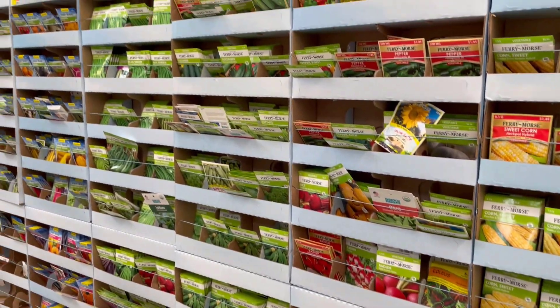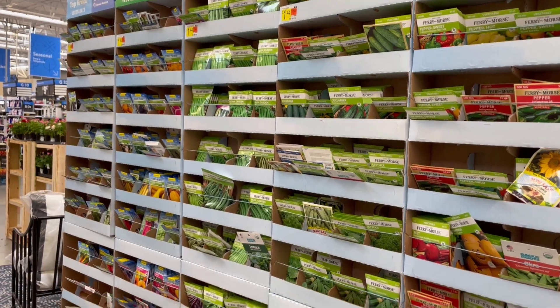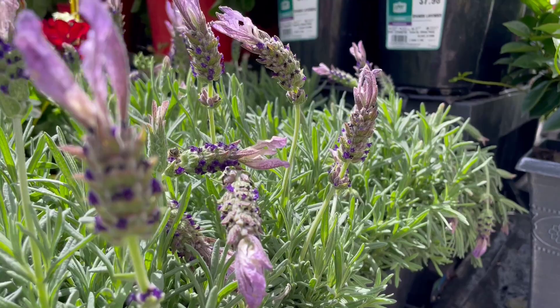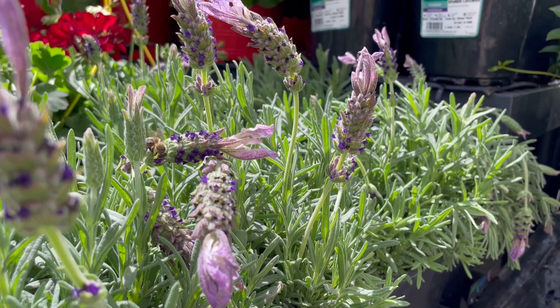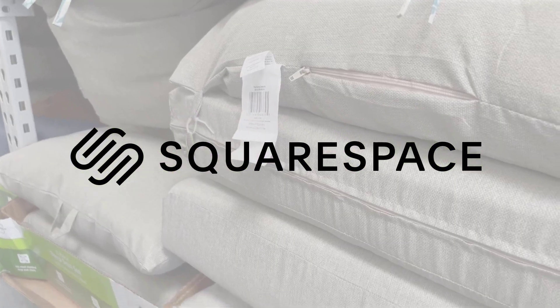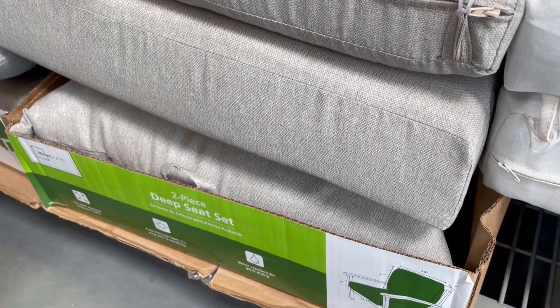Hey everyone, welcome back to my channel. For today's video, I wanted to share some of my favorite home finds from Walmart. I'll be sharing some fun finds as well as some of my favorite sections to shop in Walmart too. Today's video is sponsored by Squarespace, the all-in-one platform to build your business and online presence. It's going to be a fun video, so make sure you stick around.